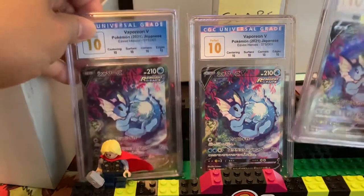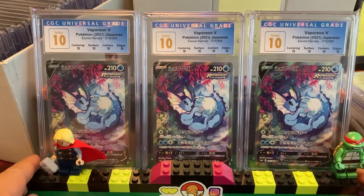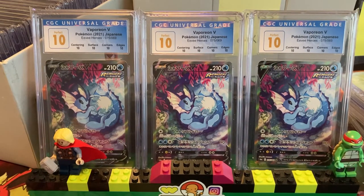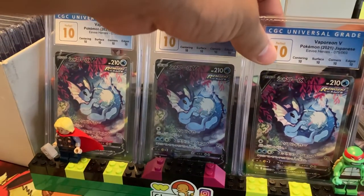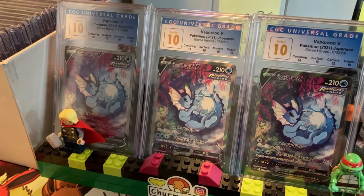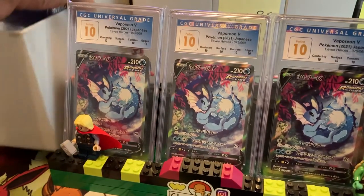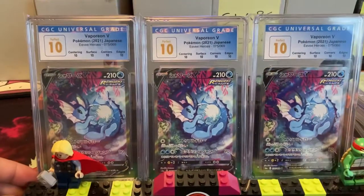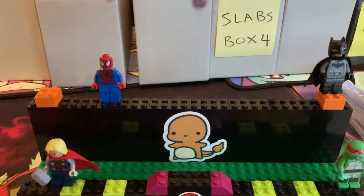No way, guys — I just realized we have three Perfect 10s of Vaporeon V! Holy smokes, no way. Perfect, Perfect, Perfect Vaporeon. I want to show one slab in particular — I don't know if it's in here or not. We have another Vaporeon I want to showcase. Dang, check that out — holy smokes, that is Vaporeon. Three Vaporeon Perfect 10s!